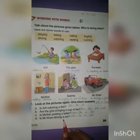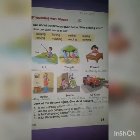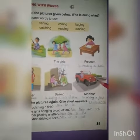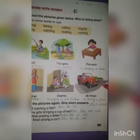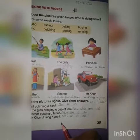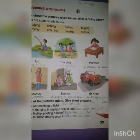Now: Is Mr. Khan driving a car? Look at the picture — is it a car? No, this is not a car, it's a jeep. So we will write the answer: No, he is not.